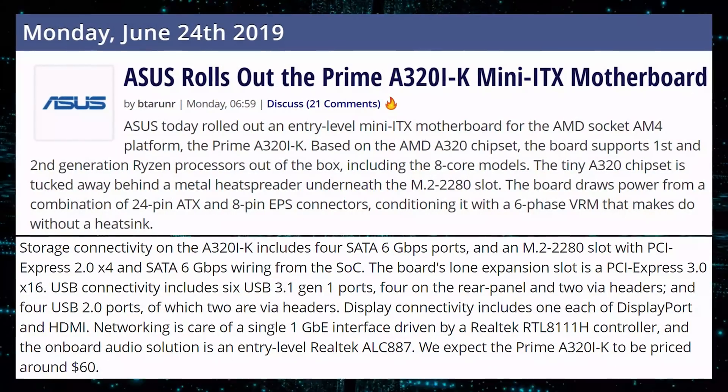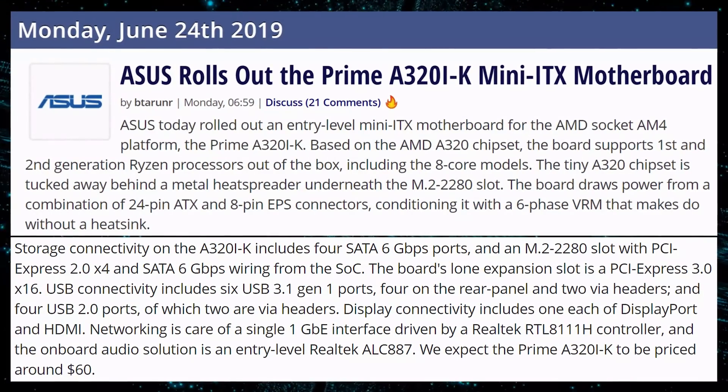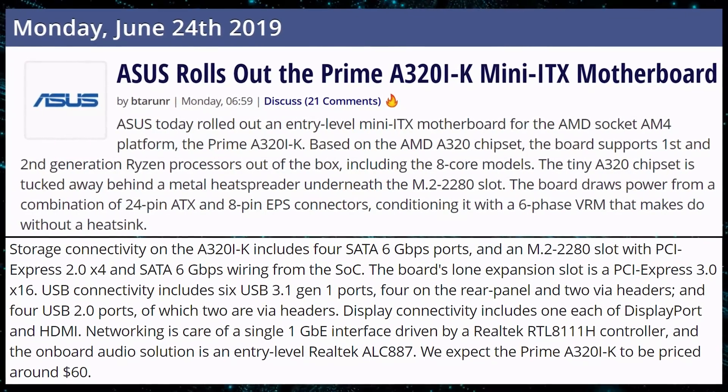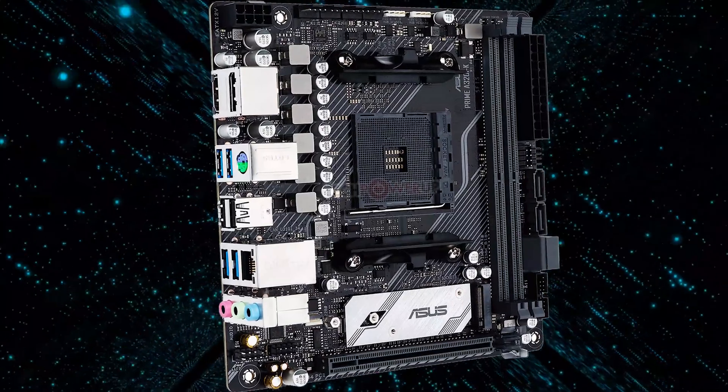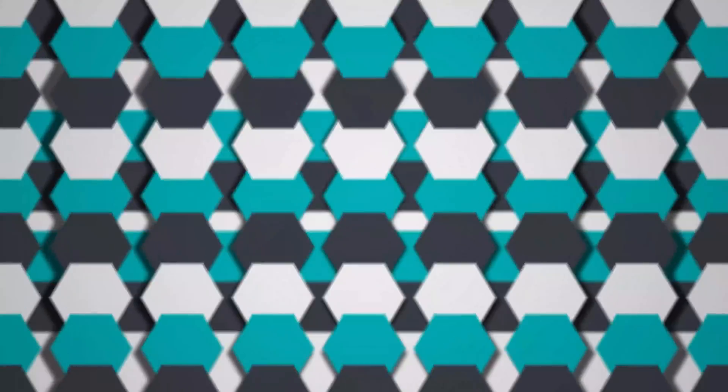I want to bring this up because it's kind of cool — I haven't heard of a new A320 motherboard in ages, but Asus is rolling out the new Prime A320i-K Mini ITX motherboard, so that's pretty cool. It probably won't support too many Ryzen 3000 processors, but first and second-gen processors should do pretty well on it. I love it — Mini ITX, just check it out if you're interested.